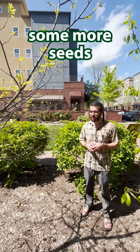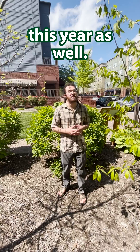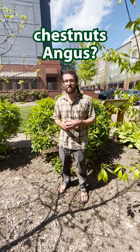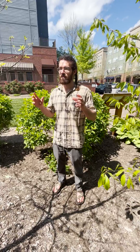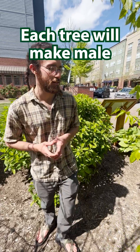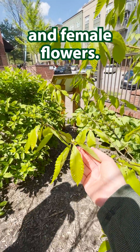And we're hoping to get some more seeds this year as well. Are there male and female chestnuts, Angus? No — they're what you call monoecious. So each tree will make both male and female flowers.